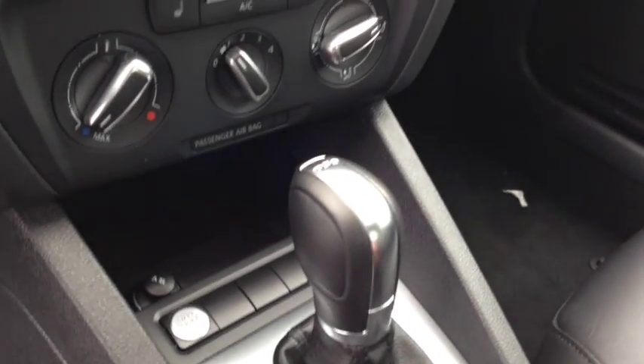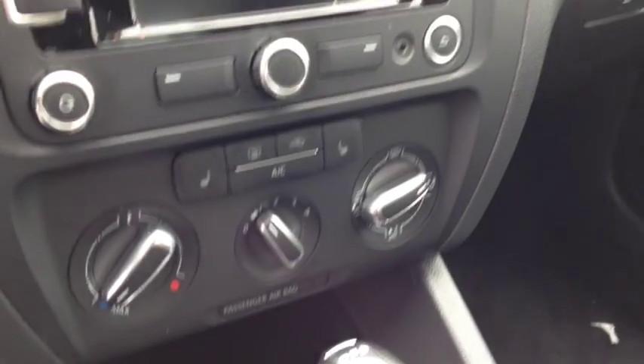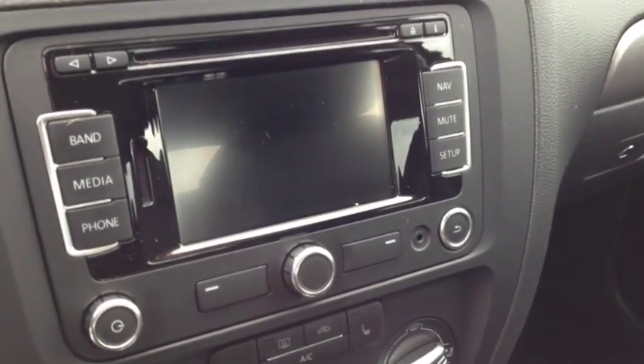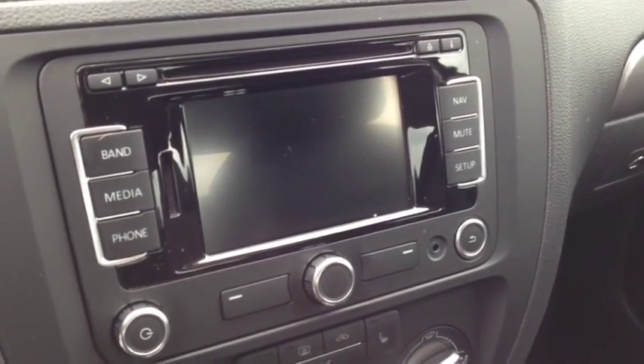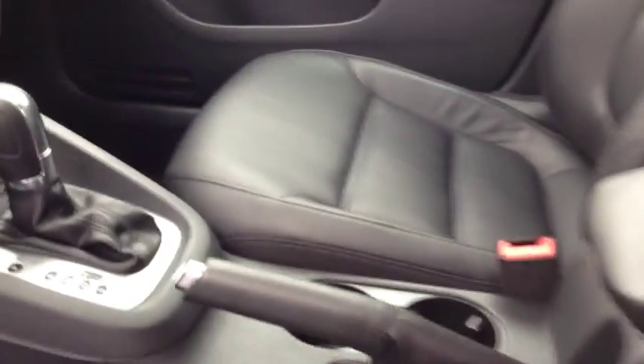There's a push button start on this awesome car. You have a climate control system with air conditioning and heated front seats. Up top is your AM/FM stereo with CD, auxiliary, and satellite radio connectivity. It also features a backup camera and a navigation system.